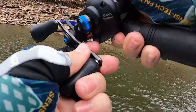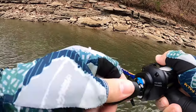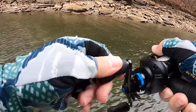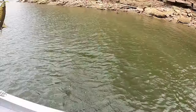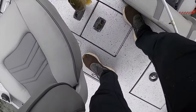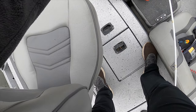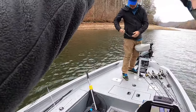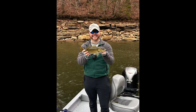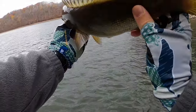There we go — I think it's a small mouth! Yeah! That's what's up, dude. On the Kytec Finesse football jig. It's not a keeper, but that's good. Awesome. Thanks, Mr. Smallmouth — looks like the jig is working.